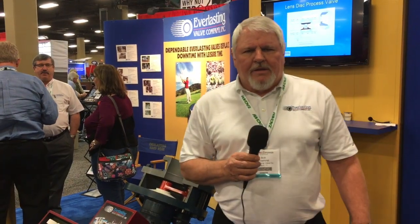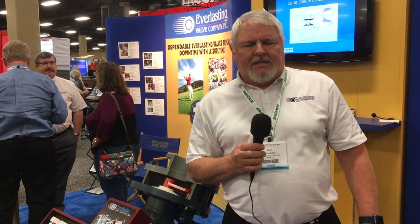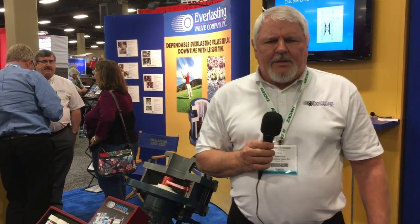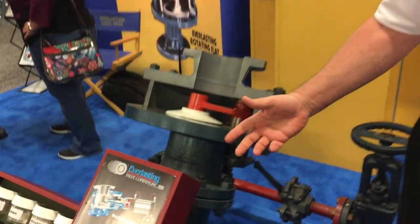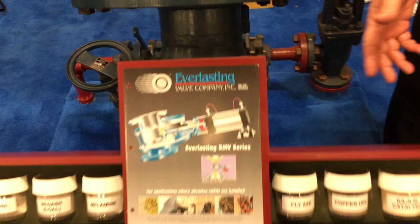I'm Bob Dewhurst with Everlasting Valve Company. We're based in South Plainfield, New Jersey. We primarily manufacture rotating disc valves — self-lapping rotating disc valves for solids handling such as you see here.